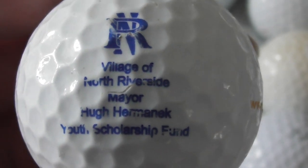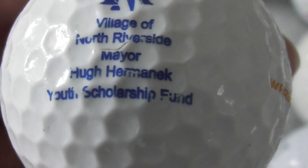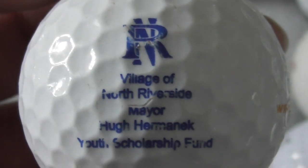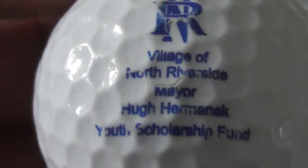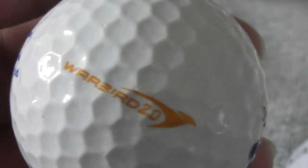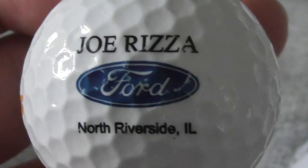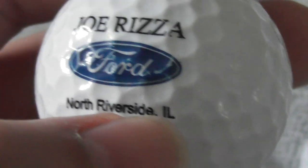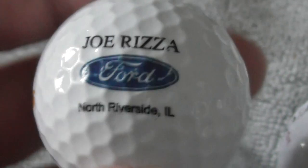Next: Village of North Riverside, Mayor Hugh Hermannick Youth Scholarship Fund. North Riverside - where's that? Never heard of it. And on the bottom: Joe Rizzer Ford, North Riverside IL - presumably that means Illinois. So there we go, that's a Ford logo. That's a nice one for me - I'm into cars.